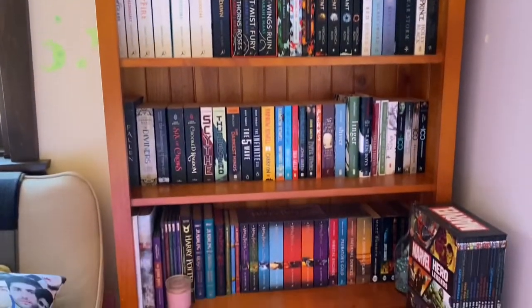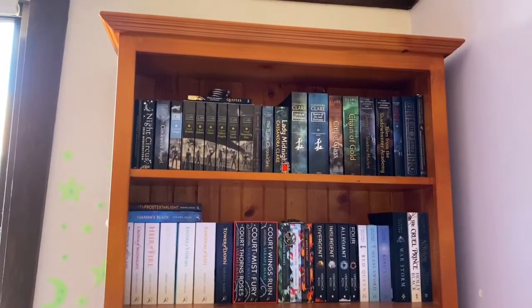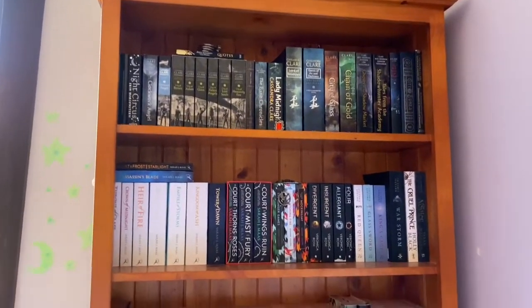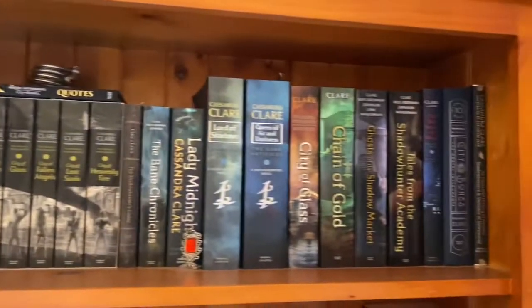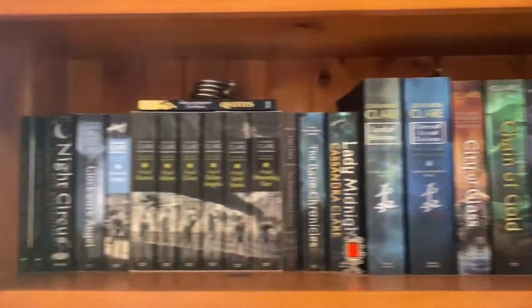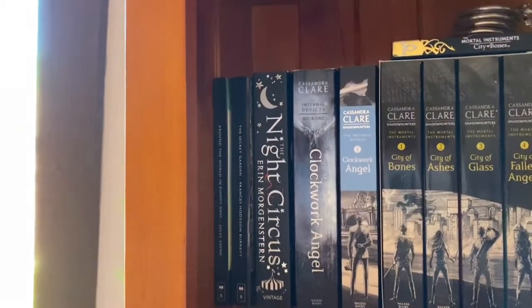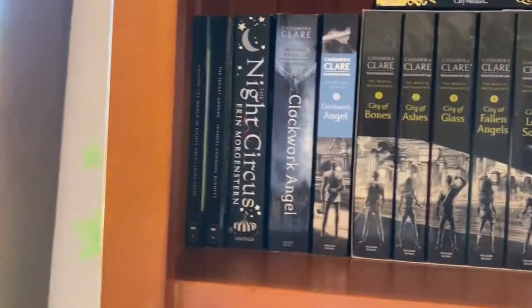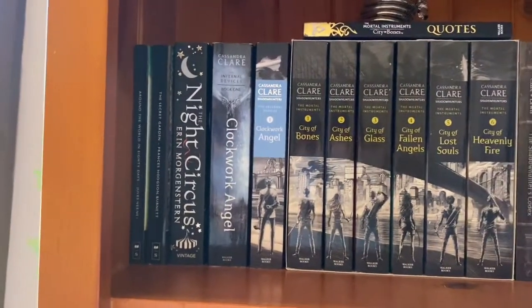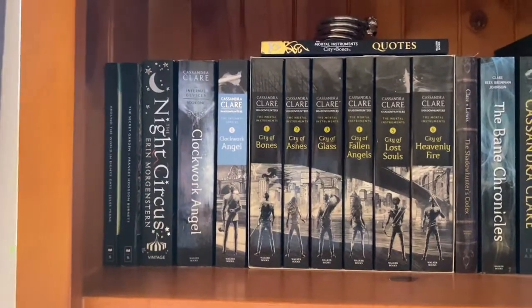So here is my bookshelf. I'm not going to go through every individual book because that will take forever, but I'll just go through the shelves. I call the top shelf my Cassandra Clare shelf because literally every book is Cassandra Clare, except in the corner I have The Secret Garden, Around the World in 80 Days, and The Night Circus. I have two copies of Clockwork Angel even though I don't have the rest of the books in The Infernal Devices, but I have read them a lot of times because it's my favourite series.